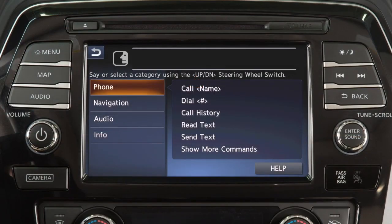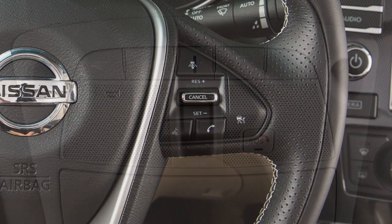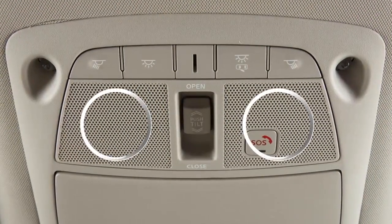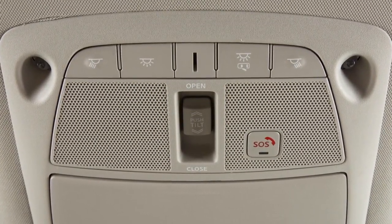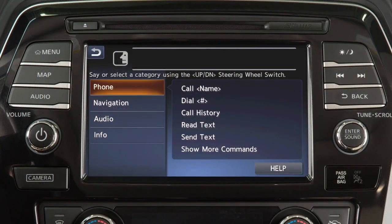To operate the voice recognition system, press and release the talk button on the steering wheel. The in-vehicle microphone receives the command and the system provides voice feedback when the command is accepted. When speaking a command, wait until the system tone sounds and the face icon on the display changes.